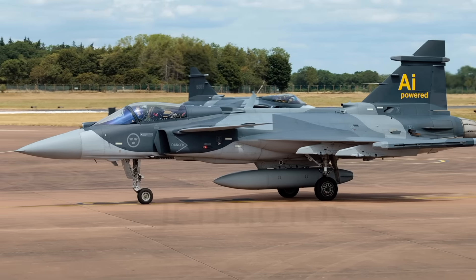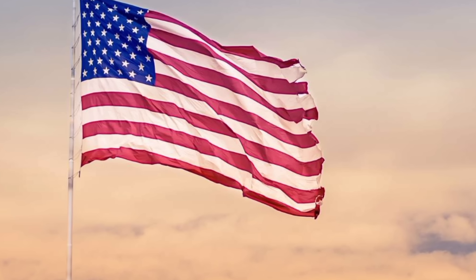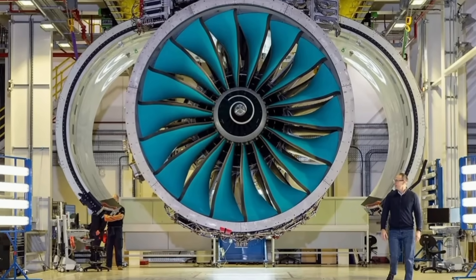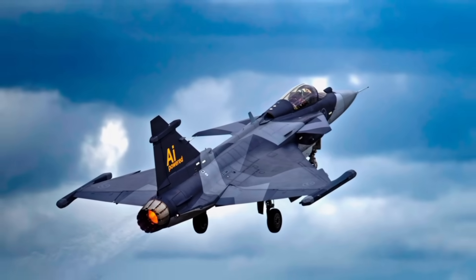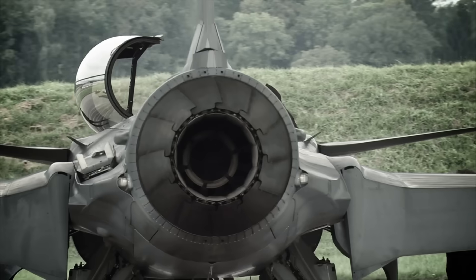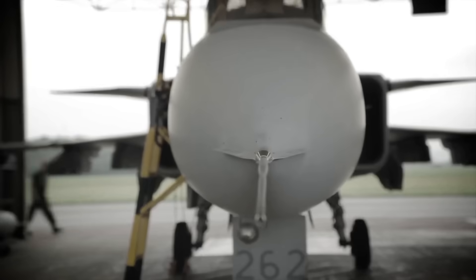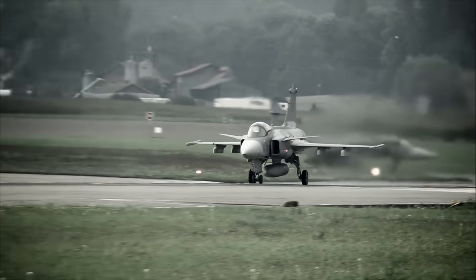The Gripen-E wasn't supposed to be a major threat to U.S. airpower dominance, yet it quietly became one of the Pentagon's biggest headaches. Long before any Rolls-Royce engine upgrades, the Gripen-E already challenged the American defense model by offering something the U.S. couldn't—high-end capability at a low-end cost. It can take off from short roads, operate with minimal support, and turn around in minutes using just a handful of technicians, making it ideal for smaller nations that can't afford massive airbases or billion-dollar maintenance hangars.